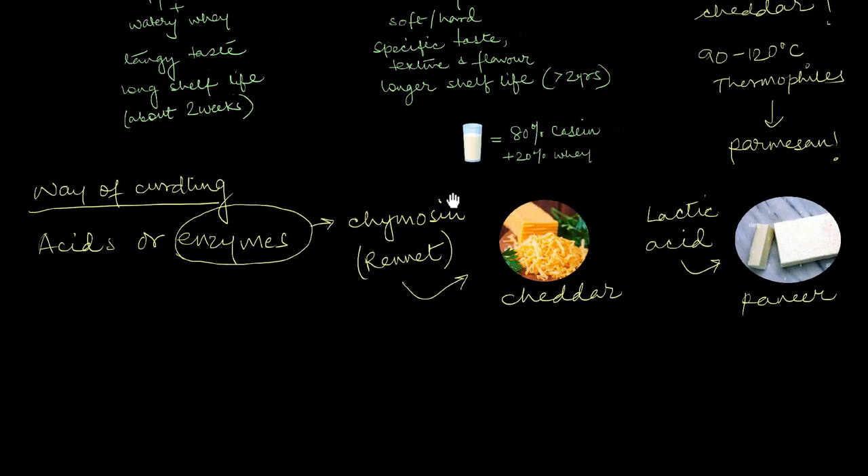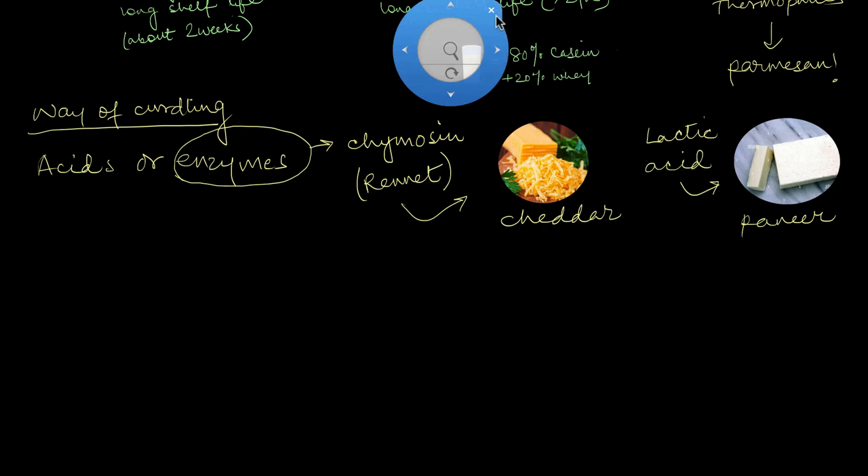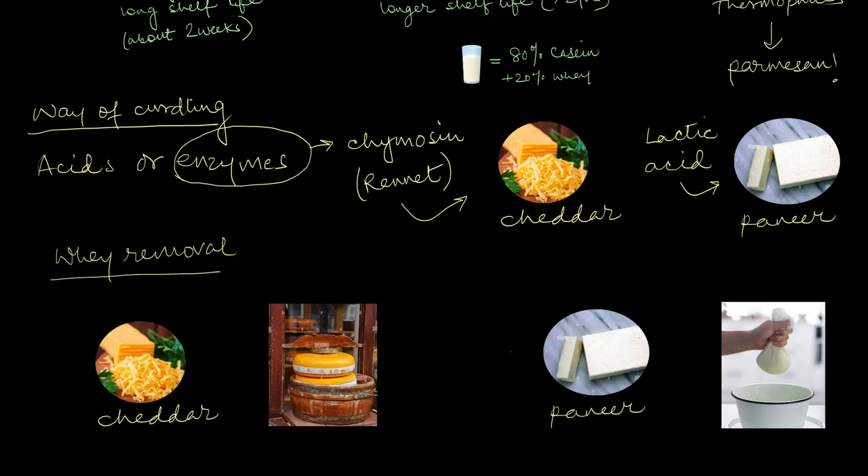The way you remove the whey also changes with the cheese type. To make cheddar, you have to squeeze and press the moisture out in wheel-like structures. To make paneer, all you have to do is drain away the whey with the help of a straining cloth.